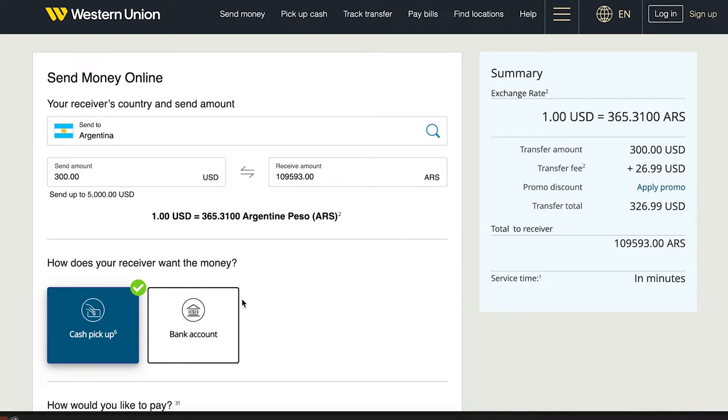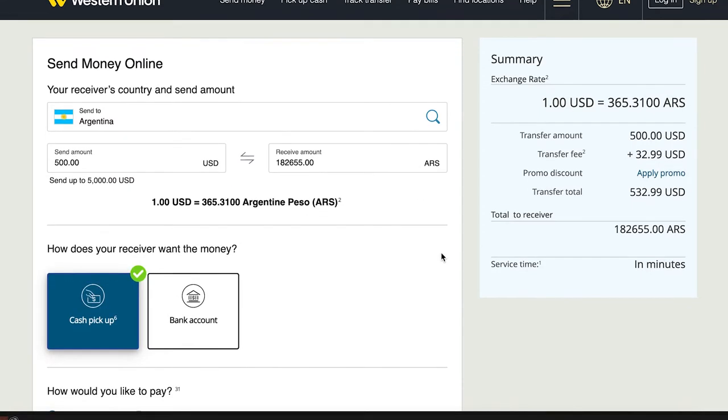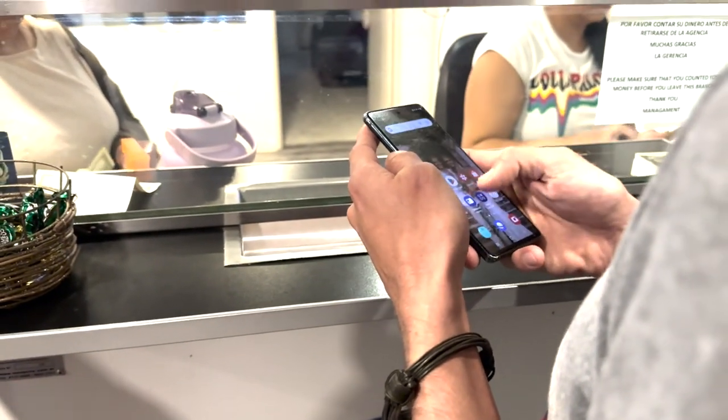If you run out of dollars like we did, it's super easy to send yourself money via Western Union. Go online, create an account, select how much money in dollars you want to send yourself, and it will show you the exchange rate and exactly how many pesos you will receive. You can pay using your credit card, debit card, or a bank transfer. Sometimes the Western Union exchange rate is a tiny bit less than the blue dollar rate, which is why I recommend bringing more dollars. You'll also have to pay a small exchange fee, but it's still well worth it. To pick up your money, just go to any Western Union with your transfer receipt and your ID.